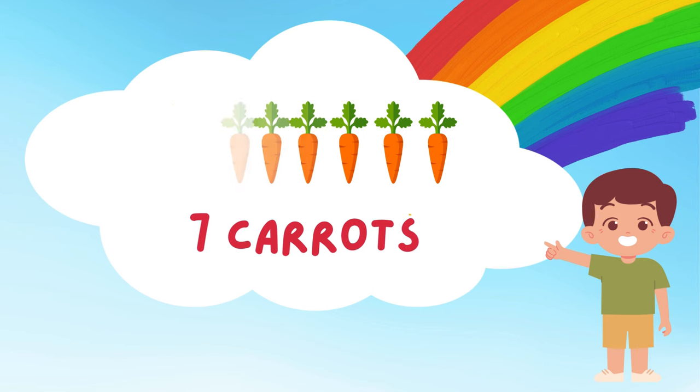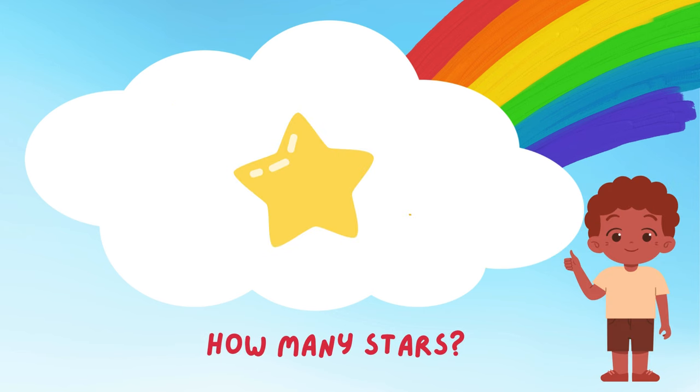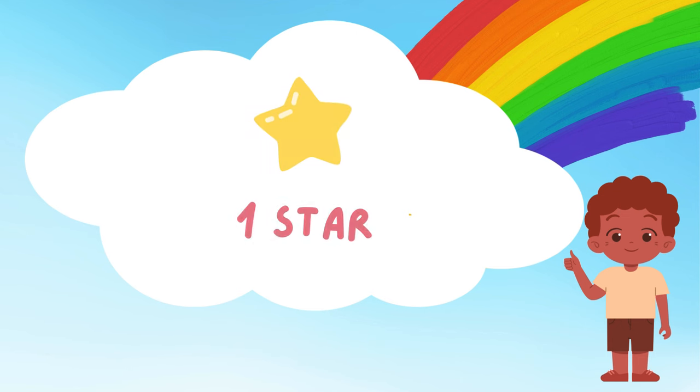Wow! Look at that bright star! How many stars can you see? Just one shiny star! It's twinkling in the sky just for us! Do you like to make wishes on stars?